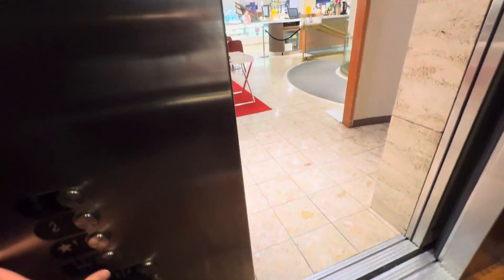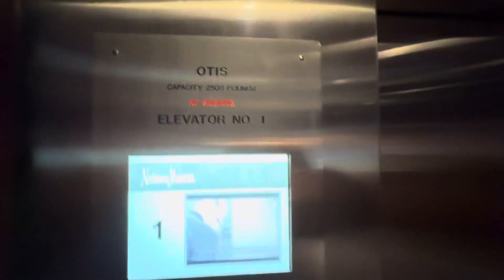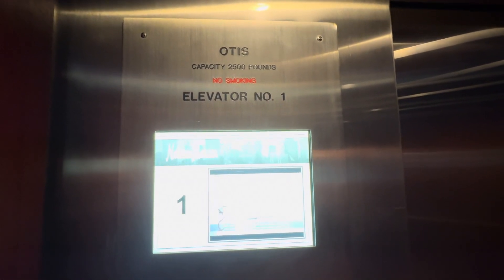There's one from '64 and another from '84. This is the one from 1984. Capacity 2,500 pounds. These are traction.